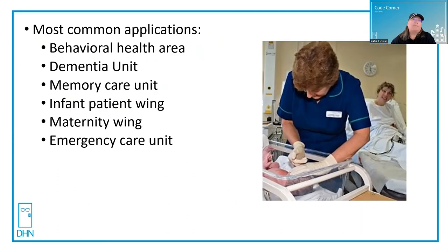The most common applications in a hospital would be behavioral health areas, dementia units, memory care units, infant patient wings, maternity wings, and emergency care units. Notice that all of these are very similar in that the patients, for their clinical needs, would require their containment. This is not used in an area to keep the public out.